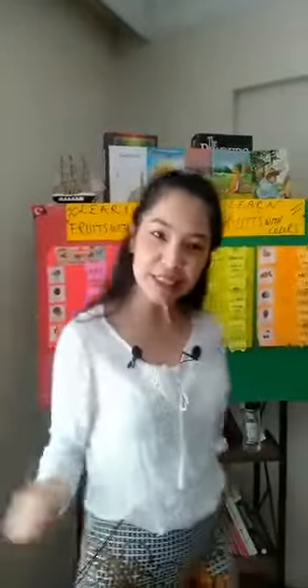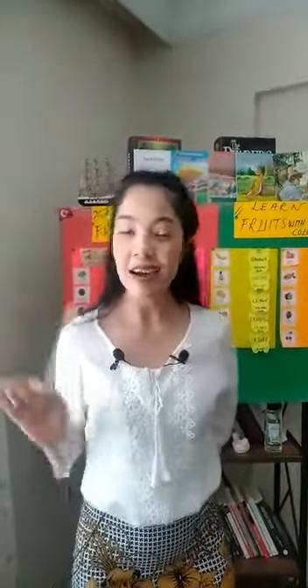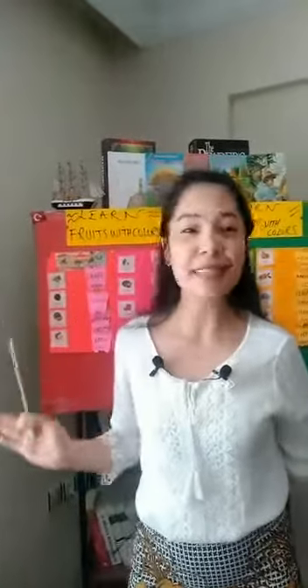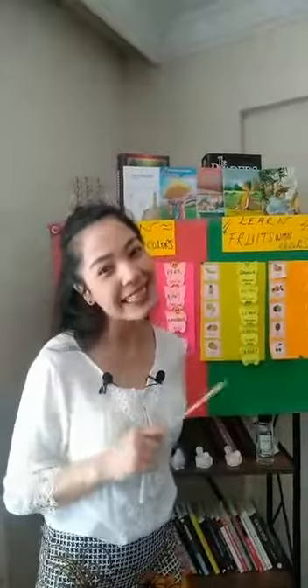Hello everyone, how do you feel today? How is your mood? I think everyone is okay because the summer is coming, the sun is shining, the flowers are open, and the birds are singing. Today we have a small guest for you.